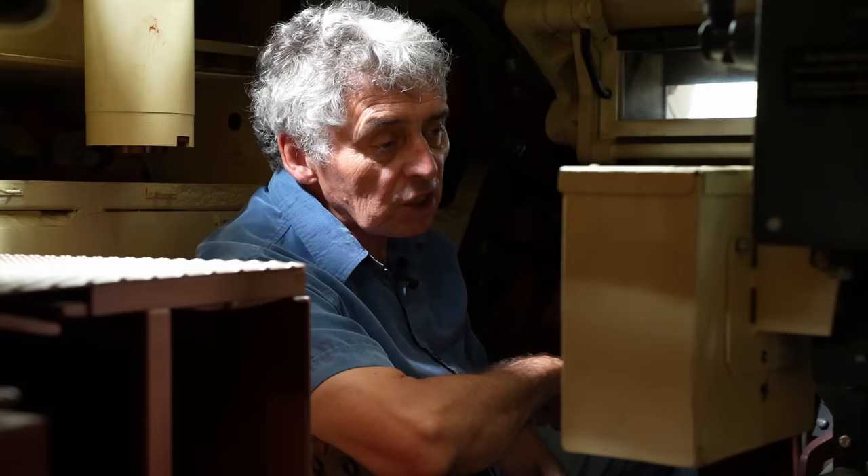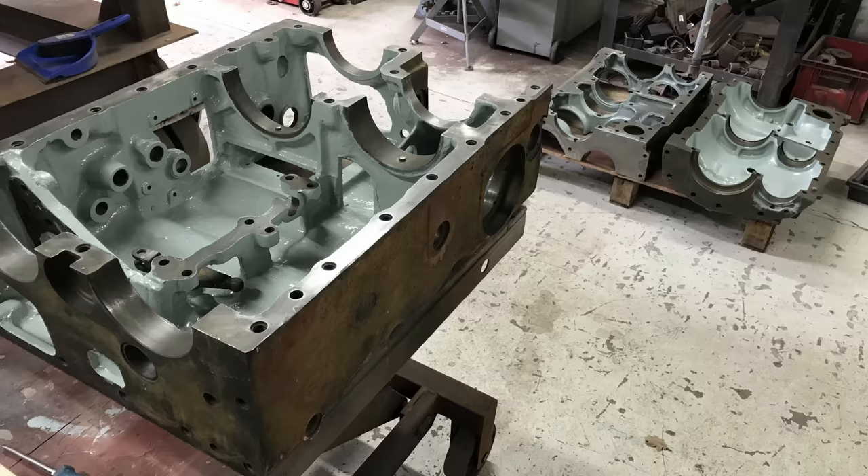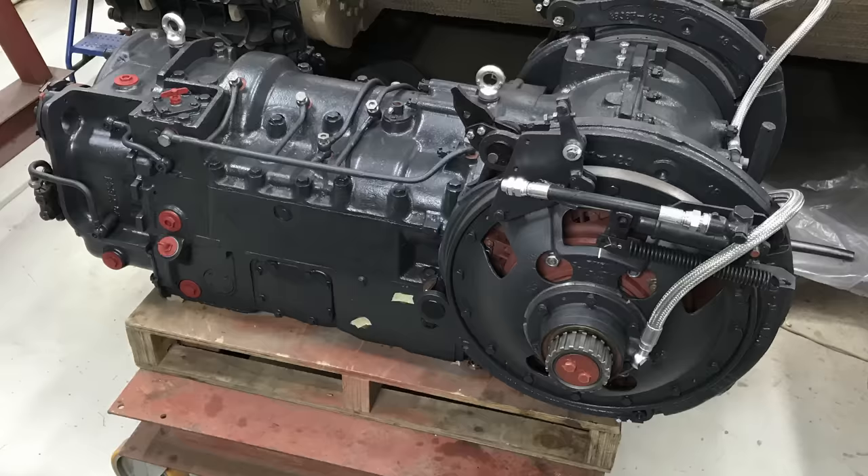They weren't totally confident the casting hadn't developed hairline spider-web cracks from the damage, so they used a two-pack material — quite thick — and painted a couple of coats inside the whole casing, just in case, because the last thing you want is an oil leak. When they built the gearbox back up, they filled it with oil and gave it a turnover every day for about a week. There was one small leak on one of the pipes, but apart from that it was pretty good.